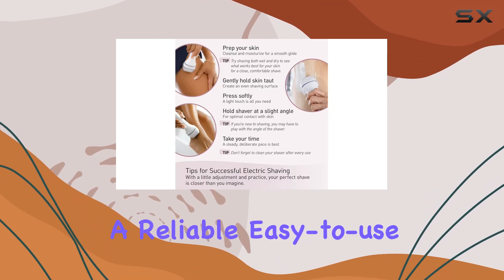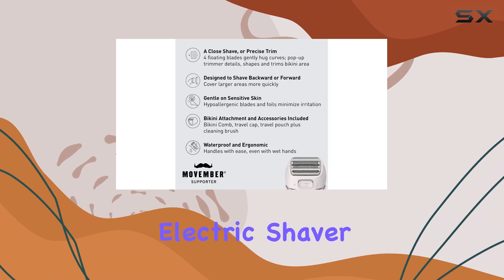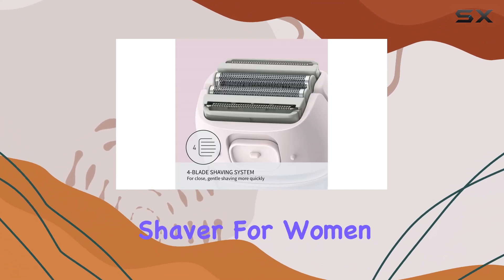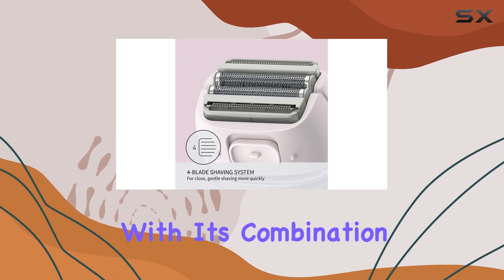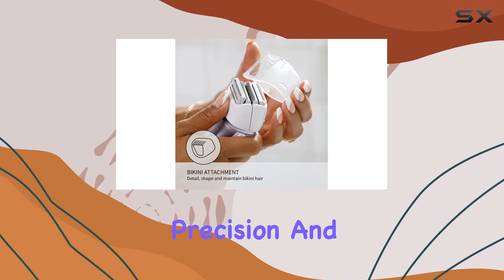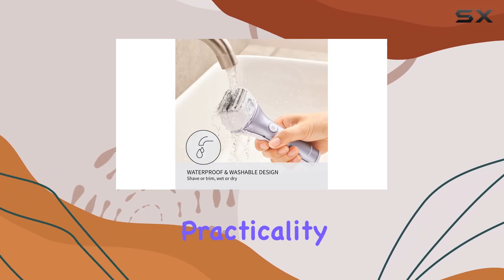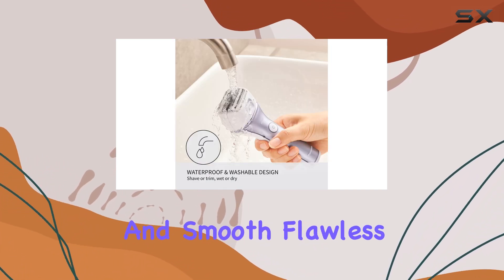If you're looking for a reliable, easy-to-use electric shaver that fits your busy lifestyle, the Panasonic Close Curves electric shaver for women is a top choice. With its combination of portability, precision, and comfort, it's a must-have for any woman who values both practicality and smooth, flawless results.